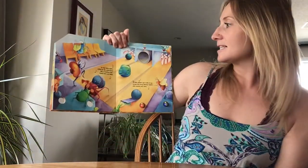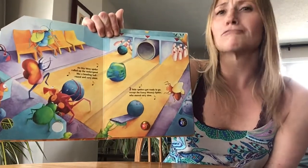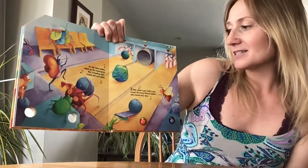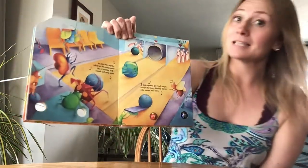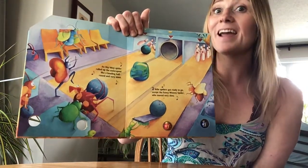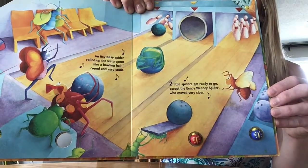An itsy bitsy spider rolled up the water spout, like a bowling ball round and very stout. Two little spiders got ready to go, except Eensy Weensy Spider who moved very slow. Some bowling!